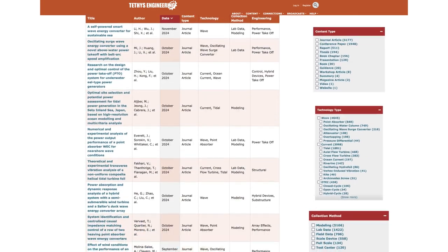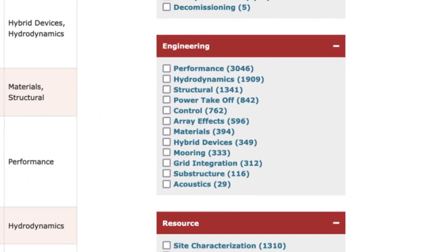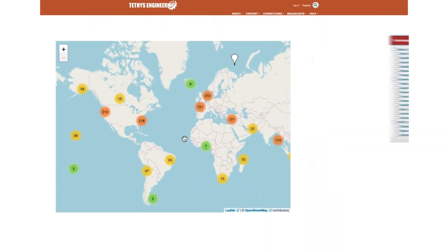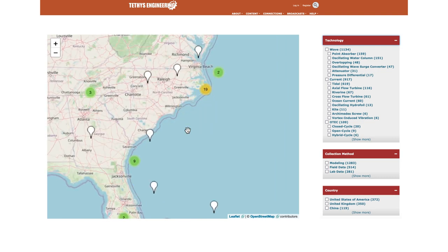Resources can be filtered by categories such as device performance, hydrodynamics, maritime markets, and power takeoff. Use the map viewer to zoom in on documents by geographic location.